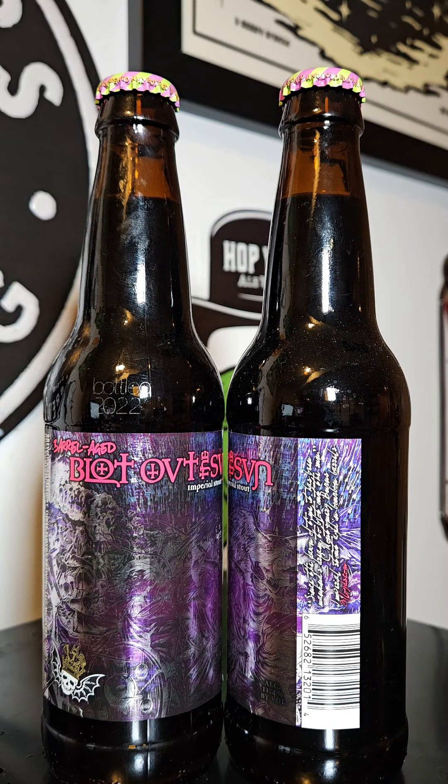This time on Brew2Review, it's been Armando. We've got another brew coming out of Three Floyds out of Munster, Indiana.